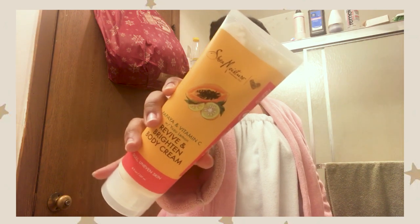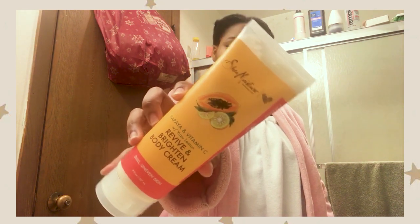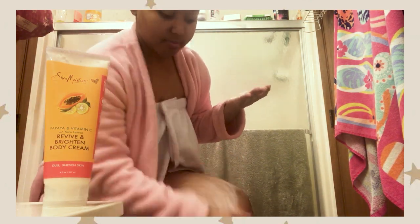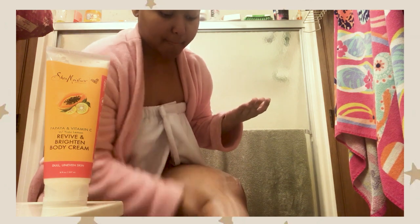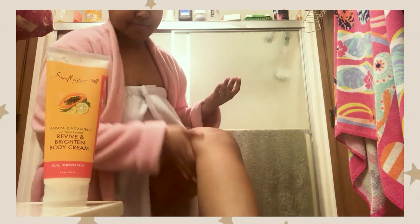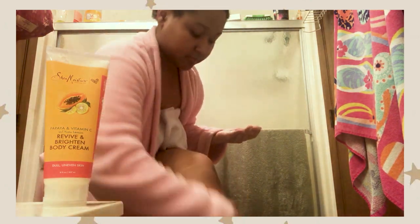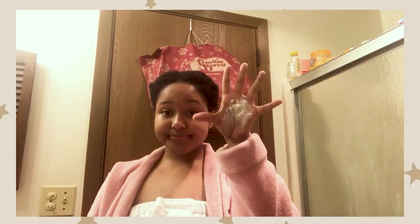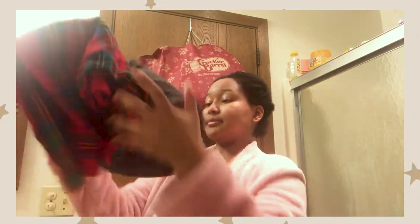Don't forget to moisturize. I'm using this Shea Moisture Papaya and Vitamin C Revive and Brighten Body Cream. You do not need that much — I used way too much. I only meant to put a little on my leg and a lot came out. I can't really describe the smell; I thought it was more like bath salts. I had a lot left so I just rubbed it in my hands and put it on my clothes so I could smell nice and fresh.